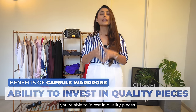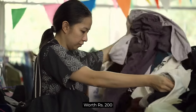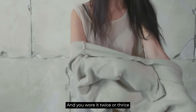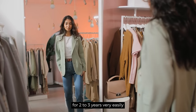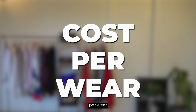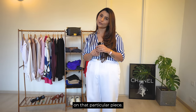The first benefit is that you're able to invest in quality pieces. If you buy pieces for 200, 300 or 400 rupees and wear them 2-3 or 4 times before they fall apart — versus investing in quality that will last you 2-3 years very easily — that's where it brings me to cost per wear. The more times you wear a piece, the more you are utilizing the money that you have spent on that particular piece.